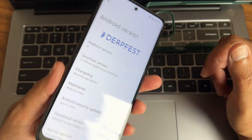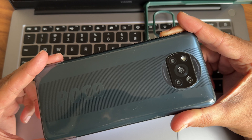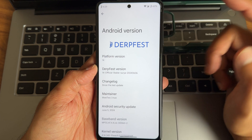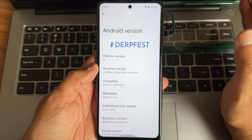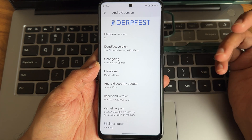Hey, welcome back again to a new video. This is Sampath, you are watching the Sampath Sam FX YouTube channel. This is POCO X5 slash NFC custom ROM review. Back with a new video — platform version 14, the DarkFest OS. In the previous video I said this is the best smooth ROM — is it the same or not? Let's check in the video. If you're new to this channel, hit that subscribe button.